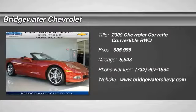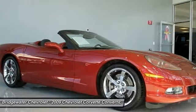Stop by and take a look at the 2009 Corvette. The Chevy Corvette is America's best known nameplate.